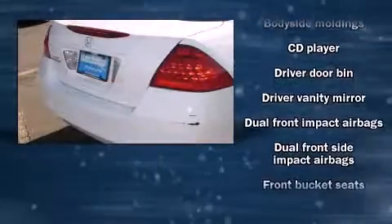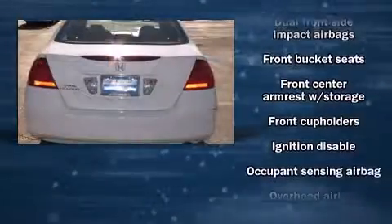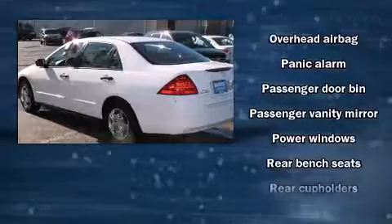Honda also prioritized safety and security with features such as head curtain airbags, front-side impact airbags, a panic alarm, and ABS brakes.